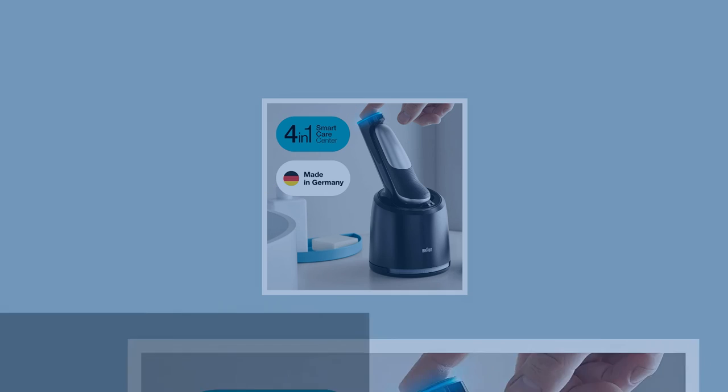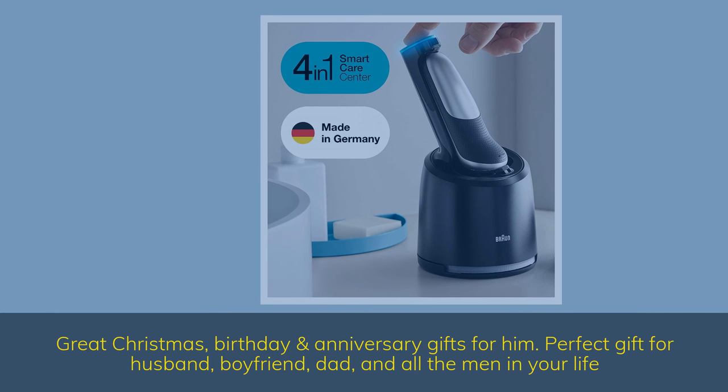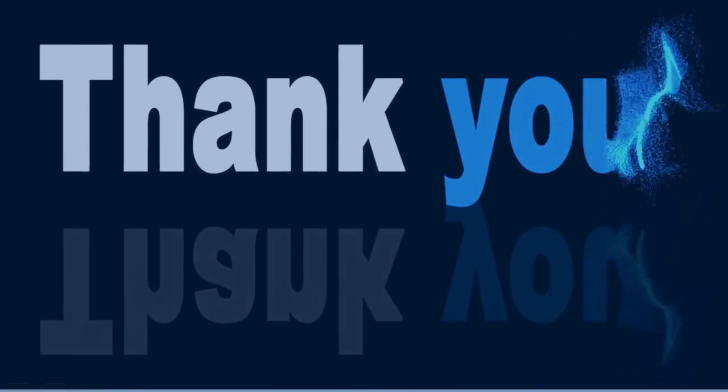Great Christmas, birthday and anniversary gifts for him. Perfect gift for husband, boyfriend, dad, and all the men in your life. Thank you for watching the video.